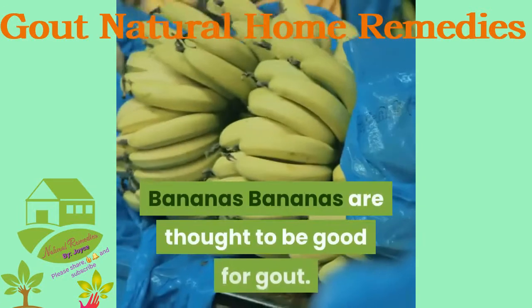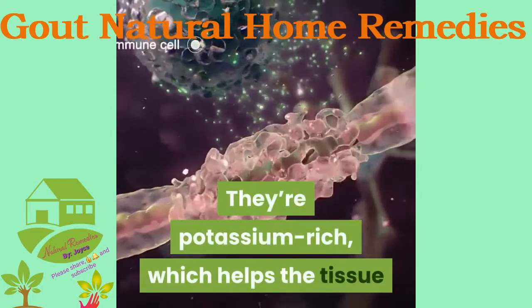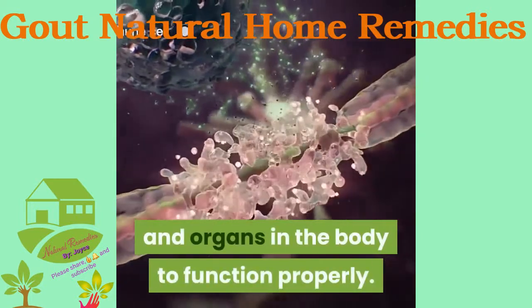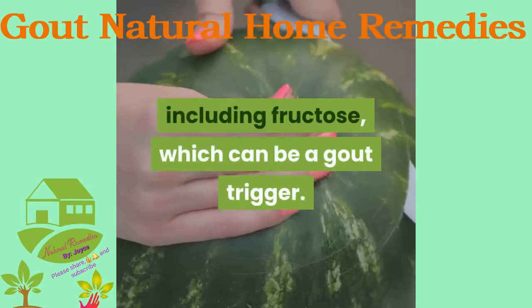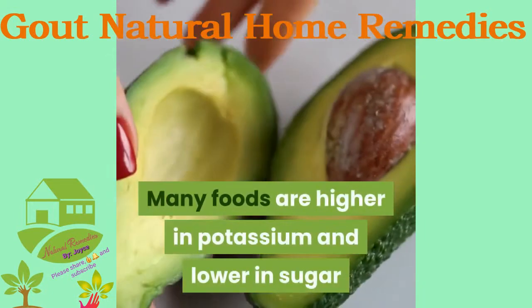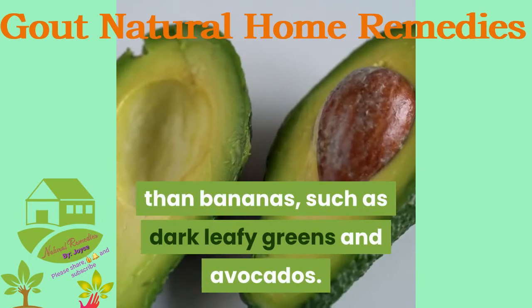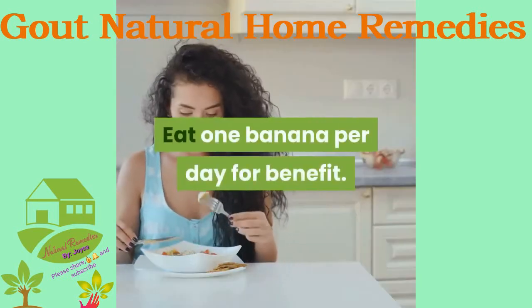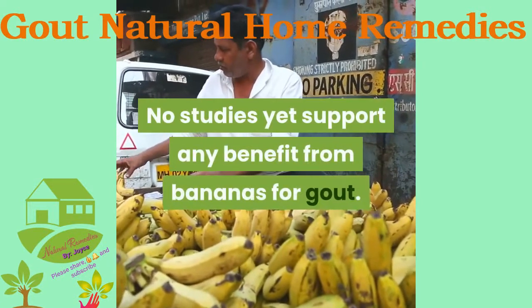Bananas are thought to be good for gout. They're potassium-rich, which helps the tissue and organs in the body function properly. However, bananas also contain sugars including fructose, which can be a gout trigger. Many foods are higher in potassium and lower in sugar than bananas, such as dark leafy greens and avocados. Eating one banana per day may offer some benefit, but no studies yet support any direct benefit from bananas for gout.